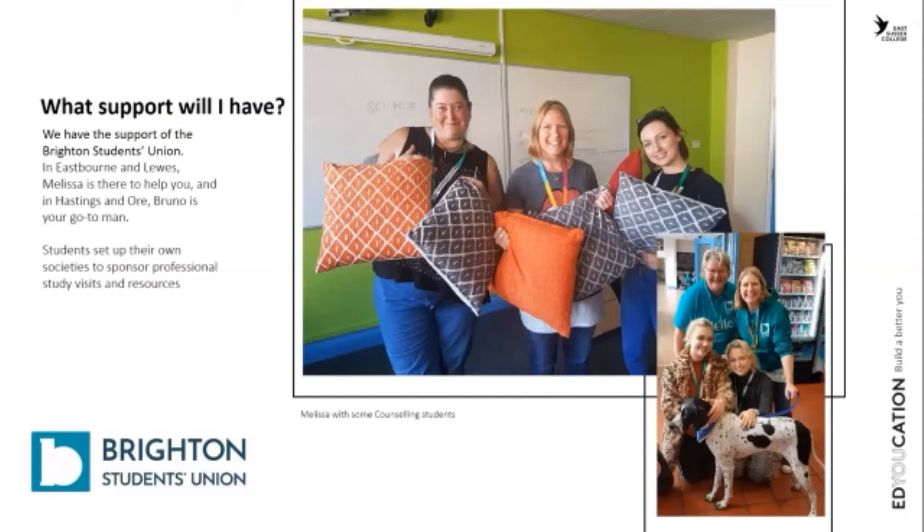We offer lots of support. We have a student union heavily linked to the University of Brighton, with a student union office and common room. They work with students on helping with their studies, looking at new opportunities and funding for students, arranging social activities and trips, and students tend to lead those activities as well.